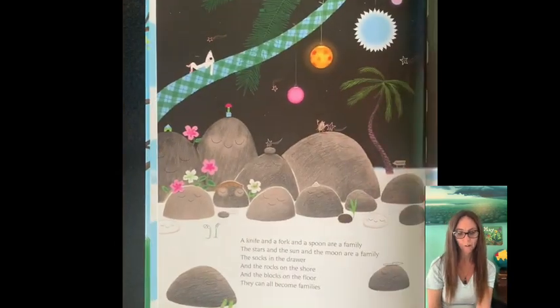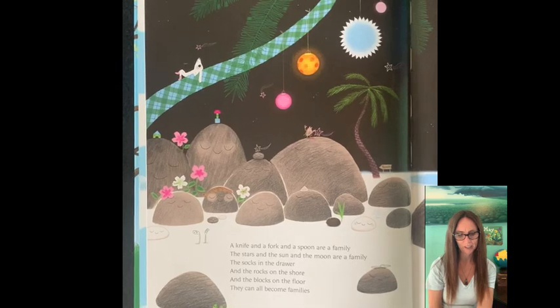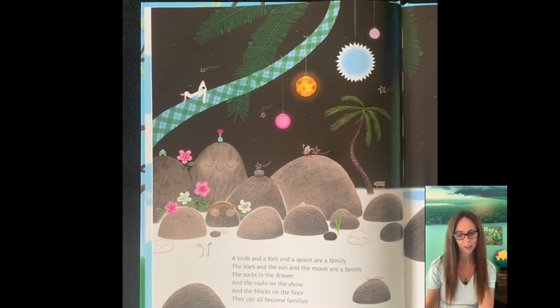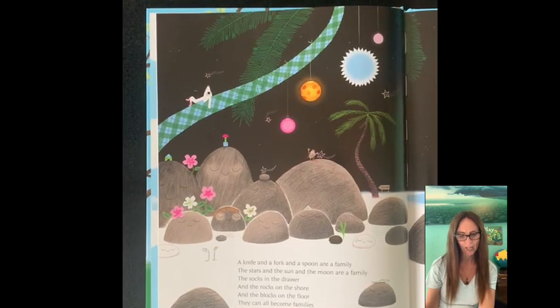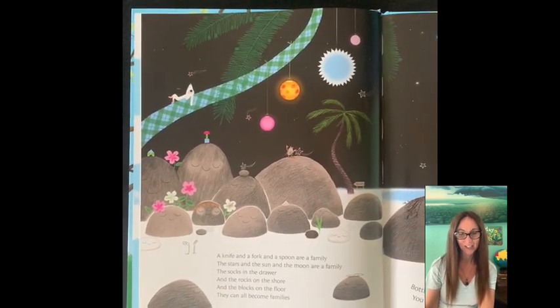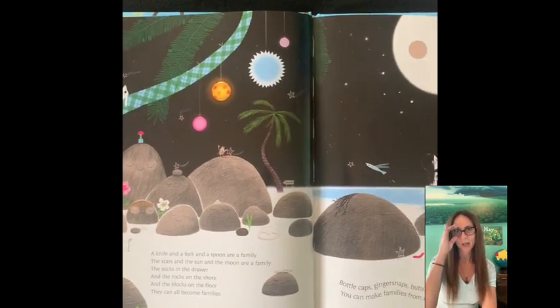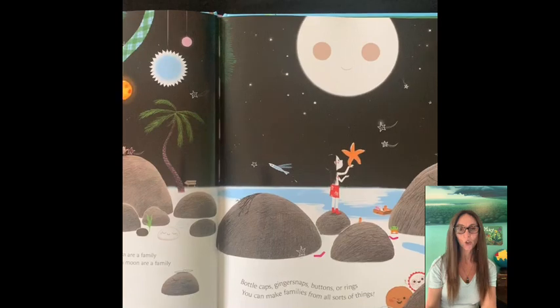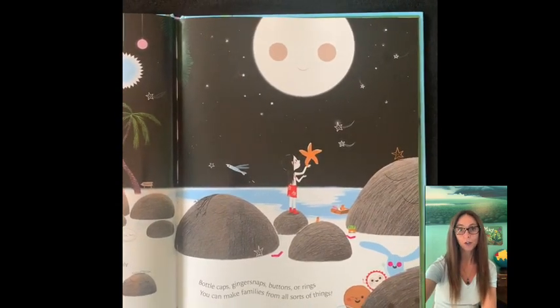A knife and a fork and a spoon are a family. The stars and the Sun and the moon are a family. The socks in the drawer and the rocks on the shore and the blocks on the floor, they can all become families. Bottle caps, ginger snaps, buttons or rings. You can make families from all sorts of things.